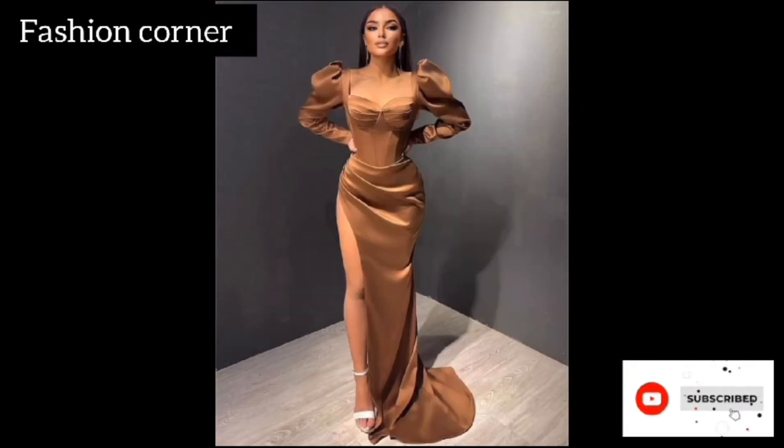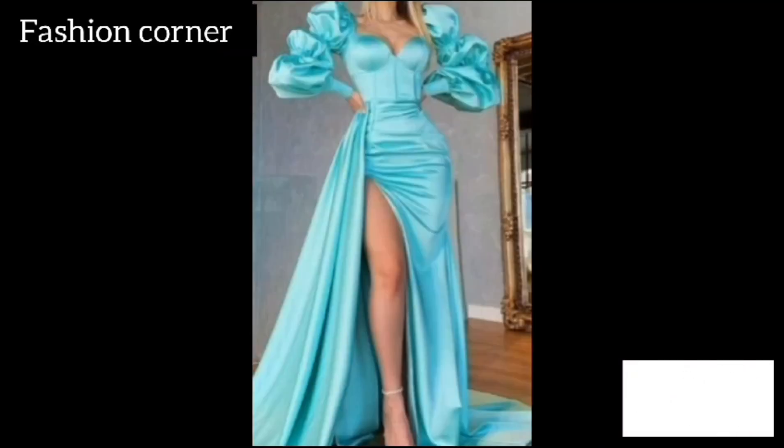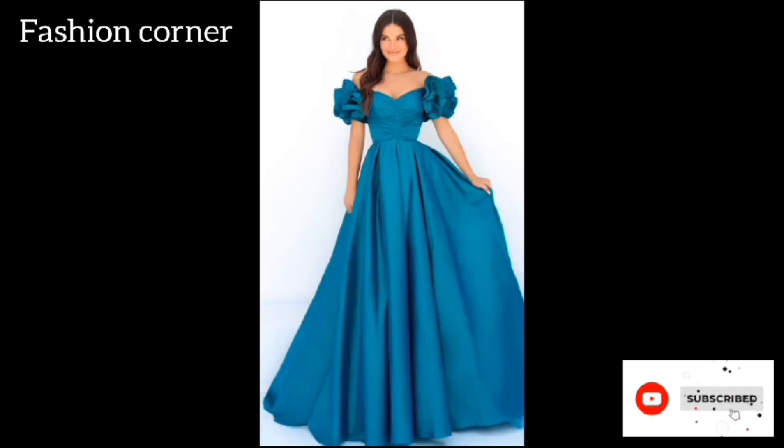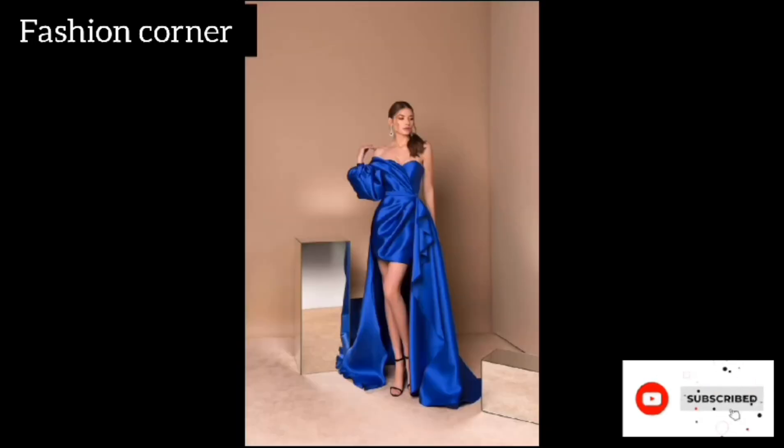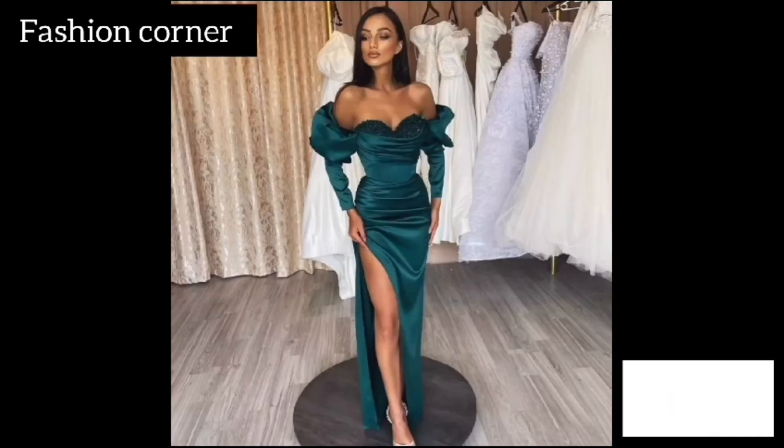Hi guys, welcome back to my YouTube channel Fashion Corner. Hope you are doing well. This is my new video — keep supporting and enjoy the video. Today my video is about ruffle sleeves train gowns.